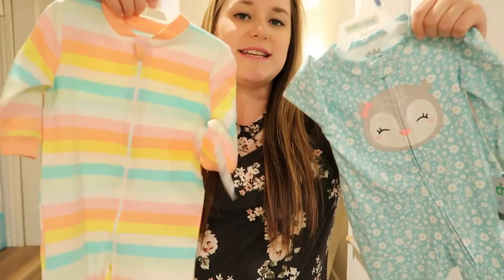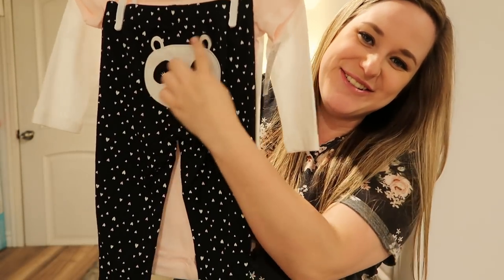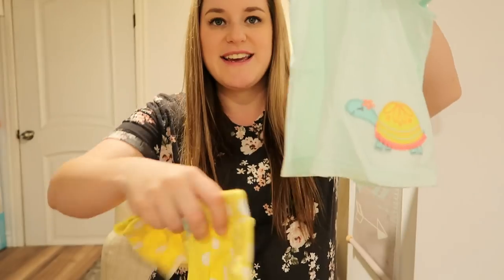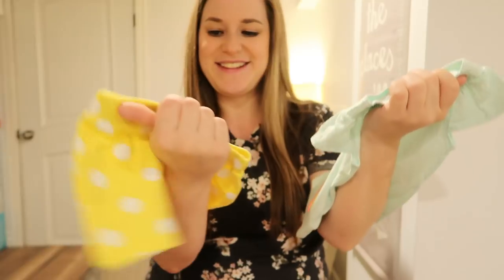I got a lot of clothes — some sleepers, onesies. And look at the pants, they're so cute. Got this tie-dye onesie, oh it's so cute, I love it.